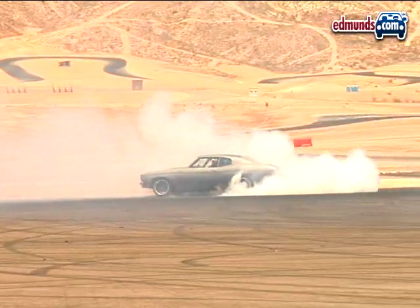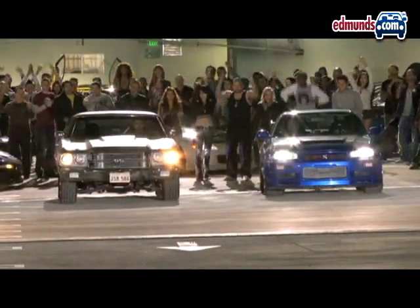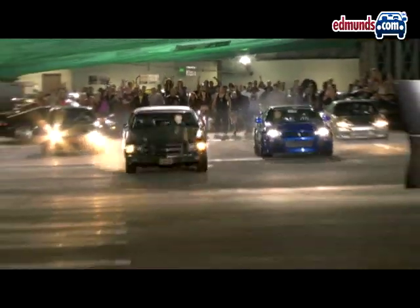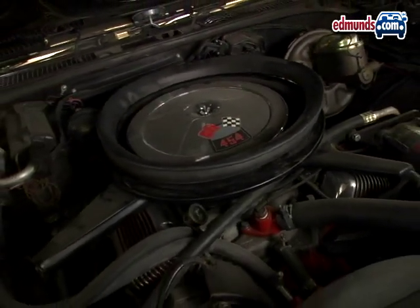In reality, there are six primered Chevelles, including one with no engine at all and one built to pull off a jaw-dropping wheel stand. Tire smoking comes courtesy of a GM Performance 502 cubic inch V8.